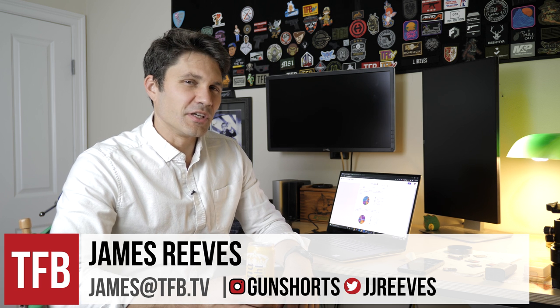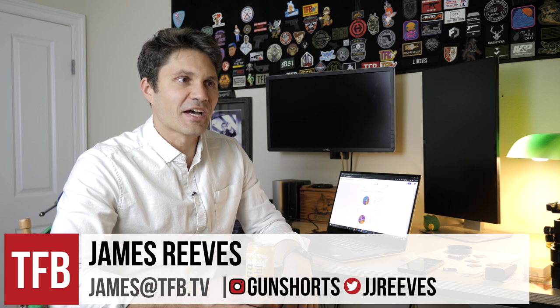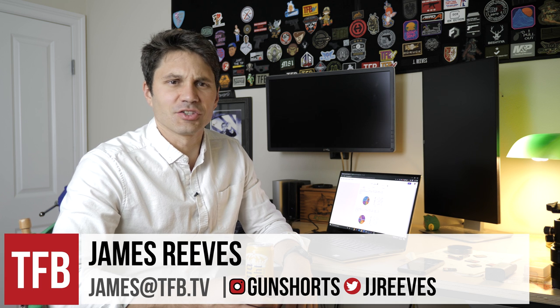Hey everyone, James Reeves with TFB TV, and welcome to the top five best double stack concealed carry guns — or something like that. The title's got to be catchier than that; I haven't thought of it yet, but I will.